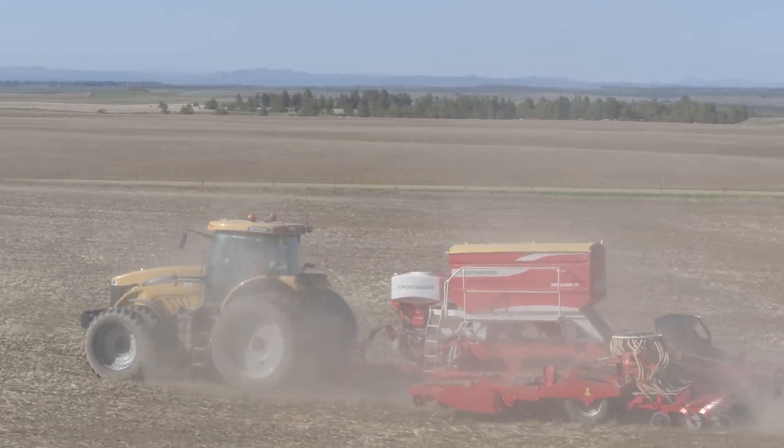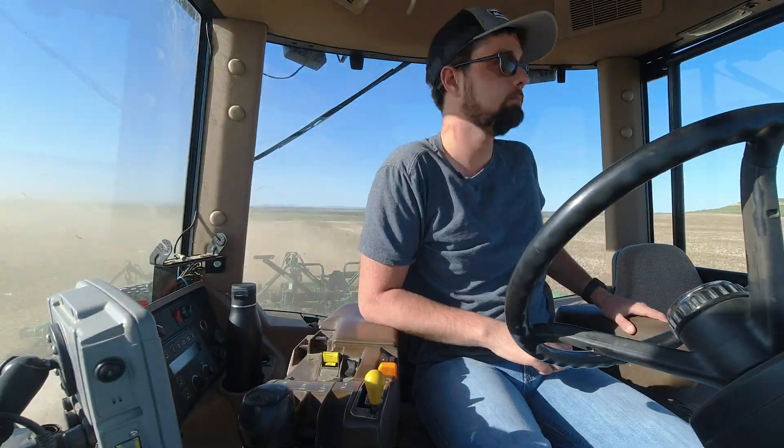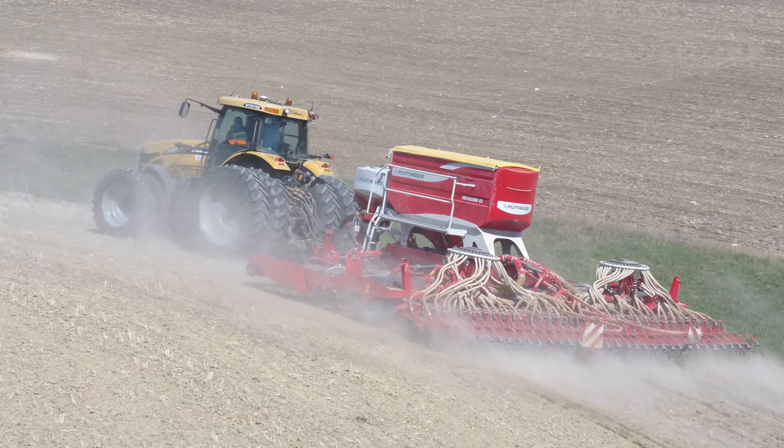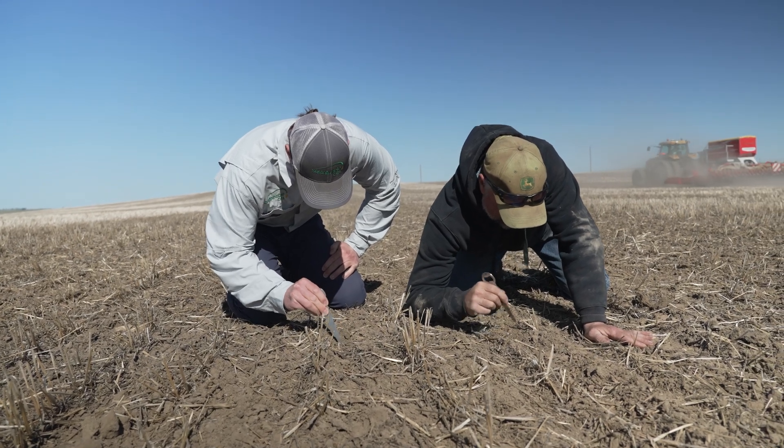It was a cool idea that probably needs further exploration. Before the drill came in, we broadcast spread fertilizer and then used a Supercoulter vertical tillage tool to mix it in a bit. Then the Pöttinger drill came in and seeded the camelina. Kyle Reedy from Sustainable Oils came out for a field visit and helped us dial in the drill to make sure we were getting the correct seeding depth.